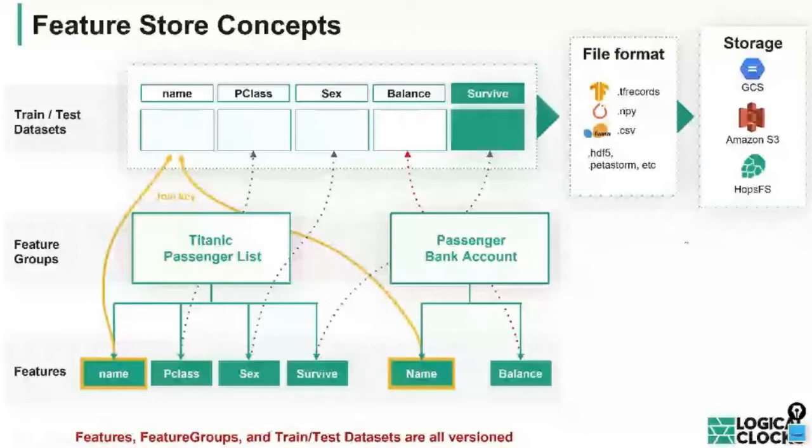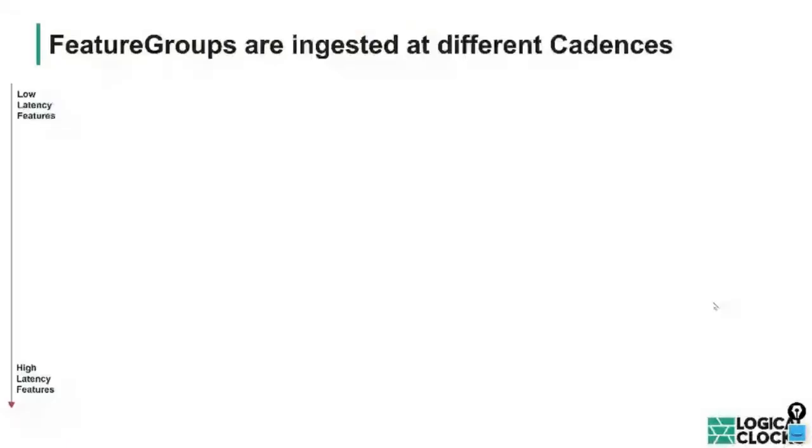Features, feature groups, and training datasets are key abstractions that can be versioned. We can have new versions of feature groups when we make breaking schema changes — like dropping features. For compatible updates, we don't necessarily need to increase the semantic version number. Training datasets are typically immutable and versioned, though there are cases where mutability is needed. It's generally preferable to keep them immutable.